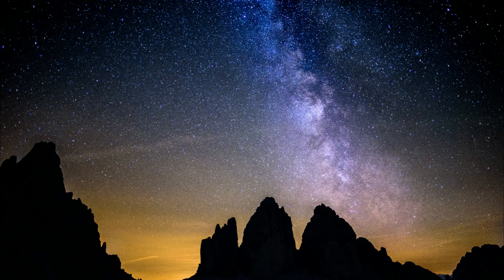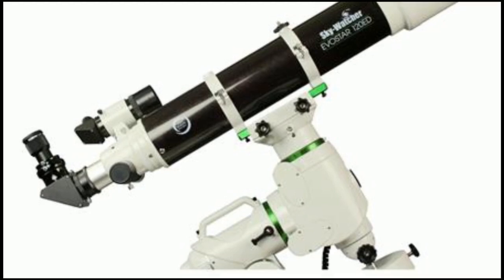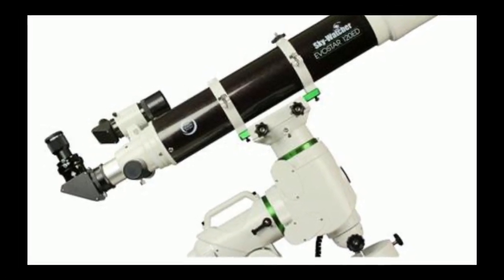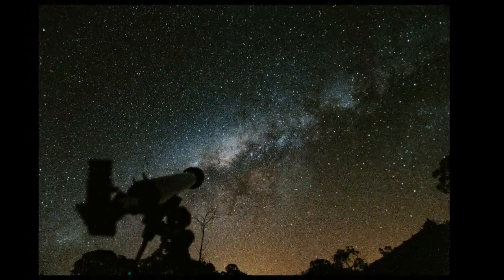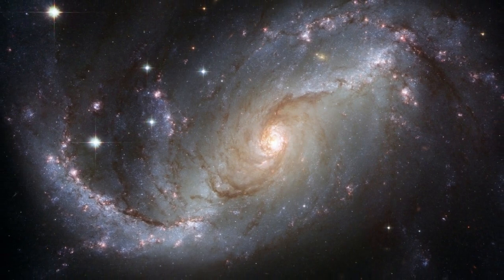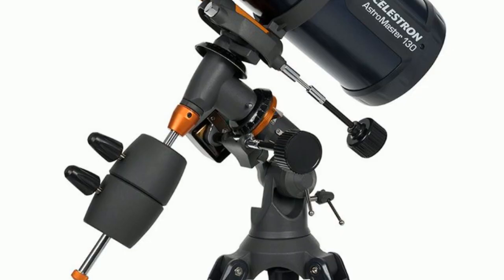When choosing a telescope for astrophotography, consider factors such as focal length, aperture, and mount stability. A telescope with a longer focal length can capture more detailed images, while a larger aperture can capture brighter images. A sturdy mount is also essential, as it can prevent vibrations that can affect image quality.